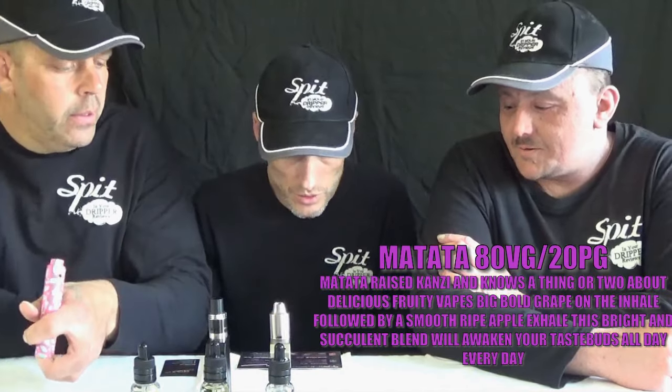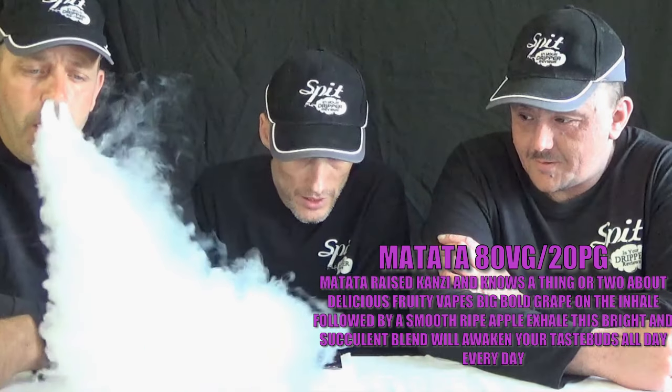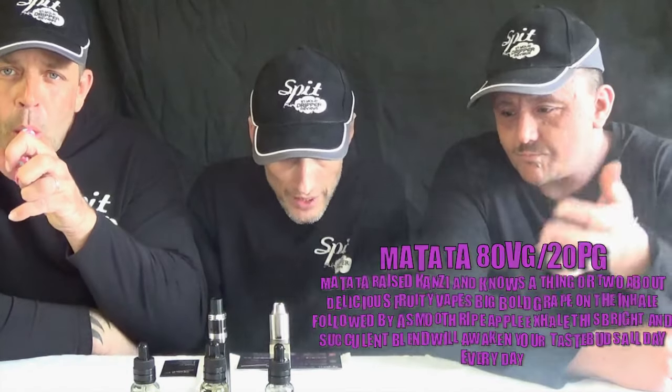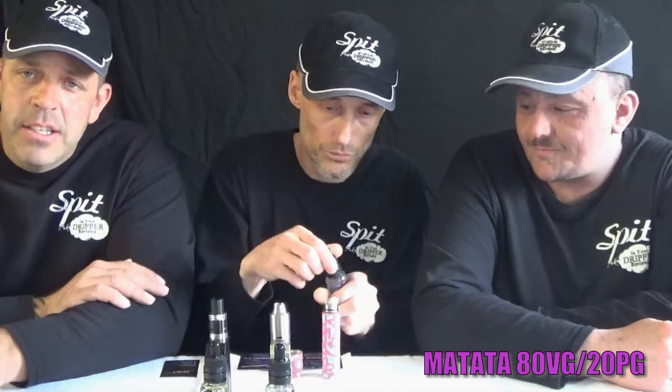We're going to be starting with Matata. Matata is raised by Kansi and knows a thing or two about deliciously fruity vapes — big bold grape on the inhale followed by a smooth ripe apple exhale. This bright and succulent blend will awaken your taste buds all day, every day. Now I'm a big fan of Kansi — that's my favorite juice from 12 Monkeys. It's got the most fruity amount of zest and punch and sugar I've seen in a long while. Being nurtured from the Kansi family, I'm really excited about tasting this one. I love Kansi as well — I'm a 12 Monkeys fan in general and Kansi is probably my favorite.